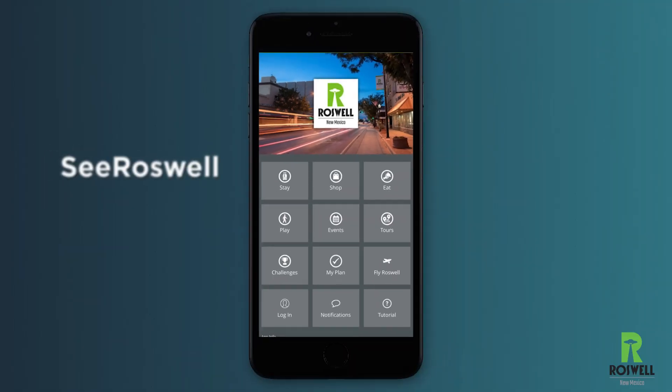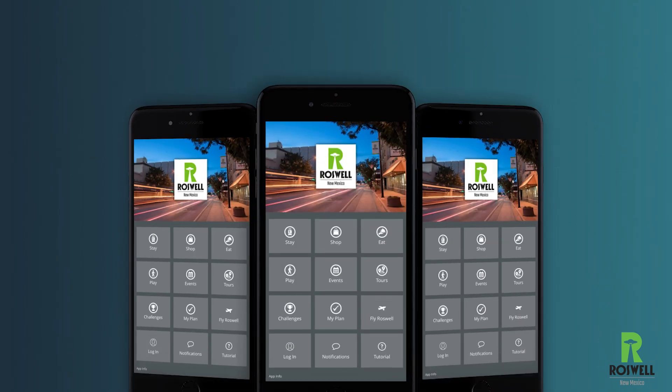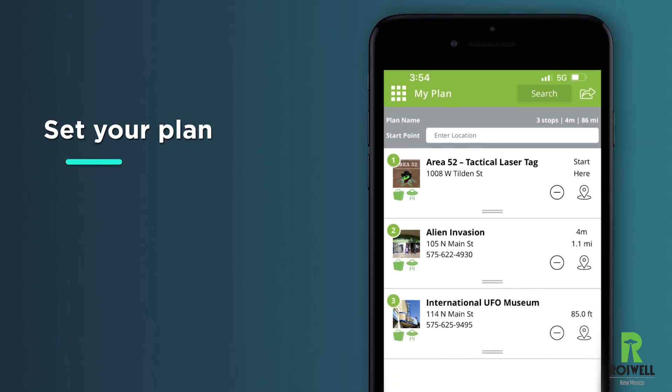How? With our cool new app. With the app, you can find shopping, restaurants, places to stay, places to play, tours, museums, and even set your plan.